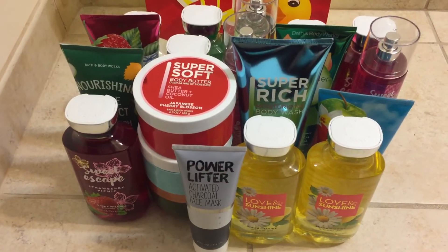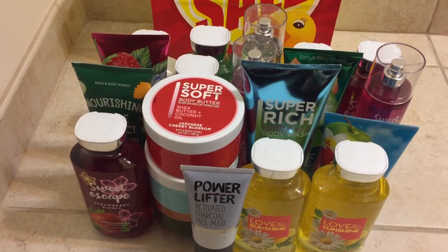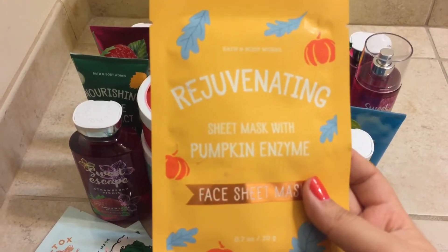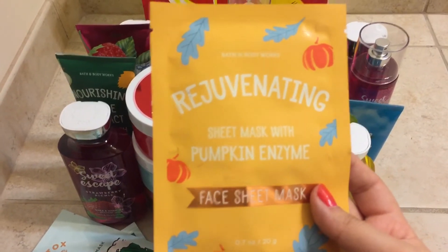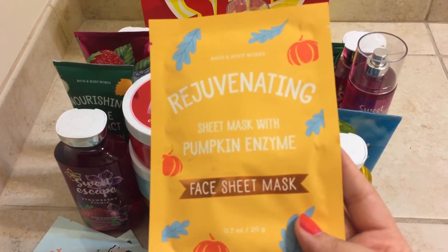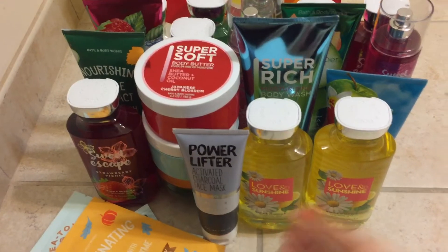With the face masks, I only picked up three. I picked up two of the Sea Tox Mermazing Sheet Mask with Sea Minerals — these two were 75% off, so I grabbed those. And then I grabbed the Rejuvenating Sheet Mask with Pumpkin Enzyme. Now this one I did not really want to pick up, but I needed to spend $40 online so I had to throw it in. I don't know if I'll keep it since I don't really like the pumpkin scent.